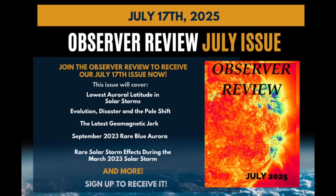Our monthly issue of Observer Review comes out tomorrow — tons of excellent science updates from the last month, and for less than the price of a McDonald's Happy Meal, you get instant access to every issue we've ever put out. Well over 400 pages of science tailored for observers who only want to hear about the sun, weather, earthquakes, and the disaster cycle. It's the only publication of its kind on Earth.